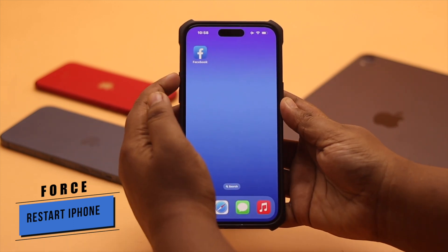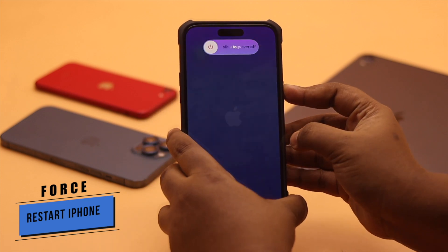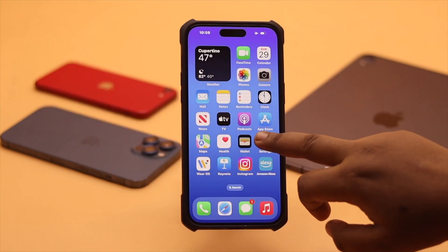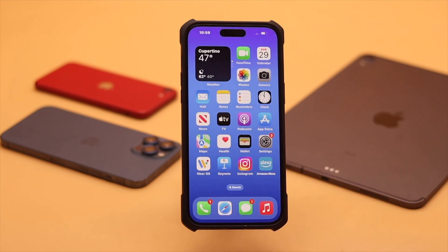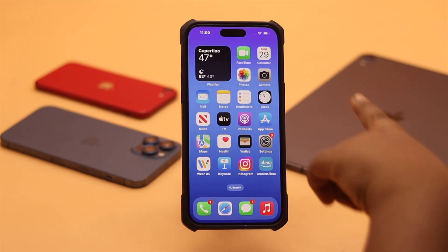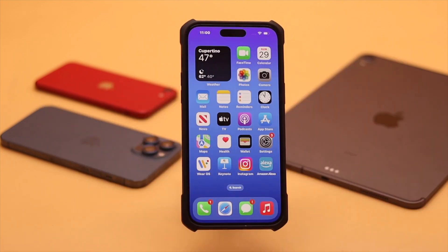Quickly press and release the volume up button, then the volume down button. Now press and hold the side button until you see the Apple logo. Now turn off the airplane mode. Also, if you're using Wi-Fi you can switch to cellular data or vice versa, but make sure not to use both Wi-Fi and cellular data at the same time as it can cause some connection issues.